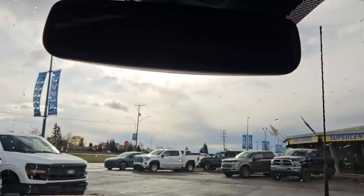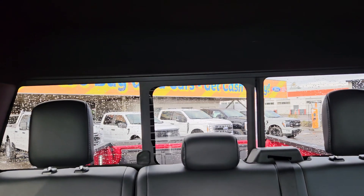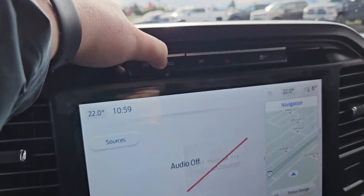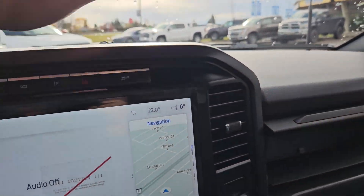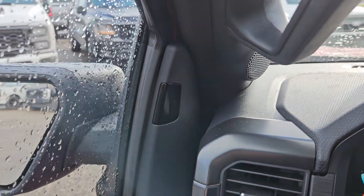You also have a rear window opener, auto stop-start, 360 view of the vehicle, park assist, hazards, traction control, and we do get Blue Cruise in this vehicle as well.